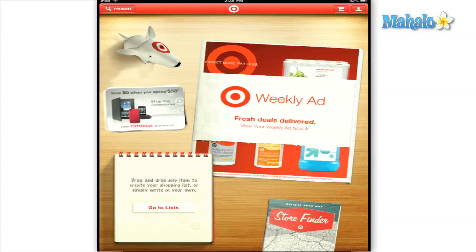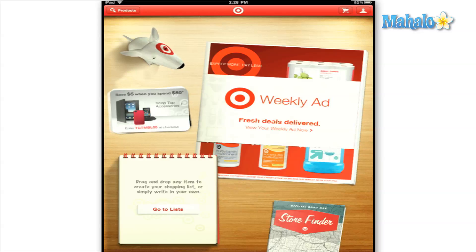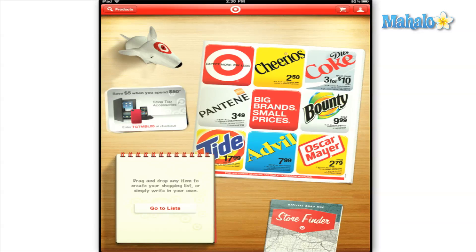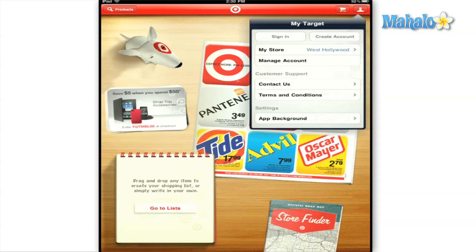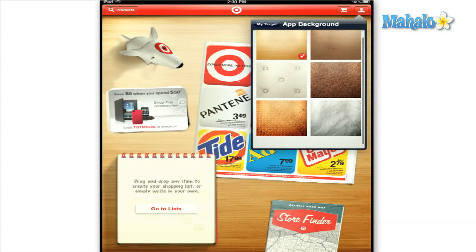A bobblehead version of Bullseye the Target dog welcomes you to the main screen that features the weekly ad, a special deal for Target mobile users, your list if you have any stored, and a helpful store finder. You can also view your cart and manage and sign up for an account and change the background of the app from the buttons on the top right.